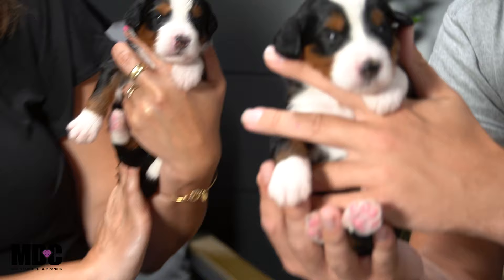Hey everyone, Jay and Angie here with Mountain Dog Companion, hanging out with Cleo's Litter. Day 16 here. These puppies are doing great. Cleo's a phenomenal mama taking care of these pups. Everything's going very well and these guys are about as content, happy, and healthy as it gets.